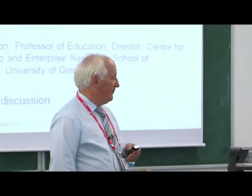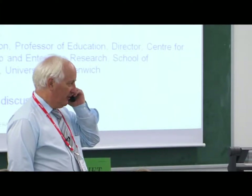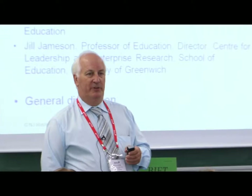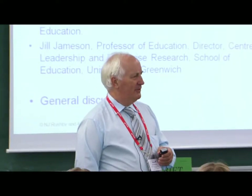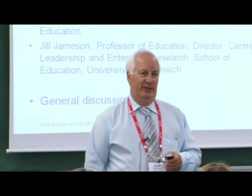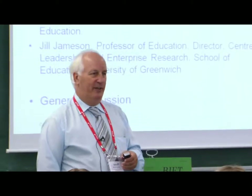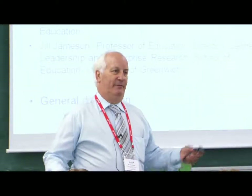The agenda for today: I'm going to start off. Colin Latcham is our corresponding editor for Asia Pacific. Colin, unfortunately, can't be with us today — he's in Perth, Western Australia. So we've got a video of him instead. Not nearly as good as the real thing; he's a very entertaining speaker. But we're just going to make do.